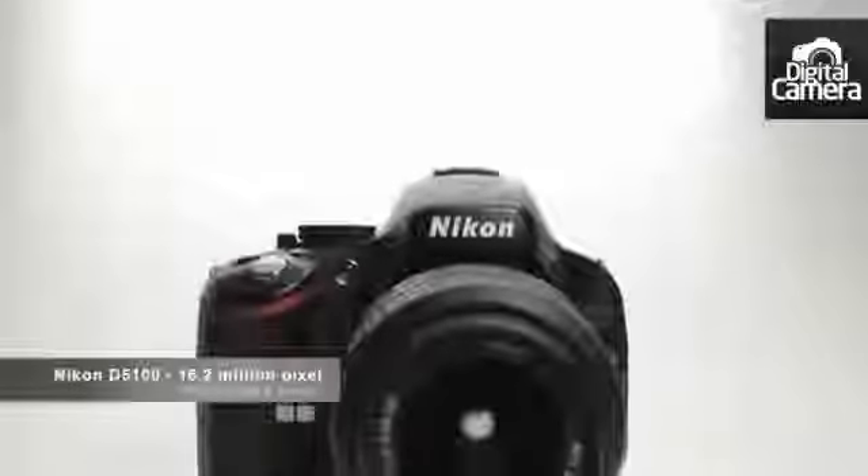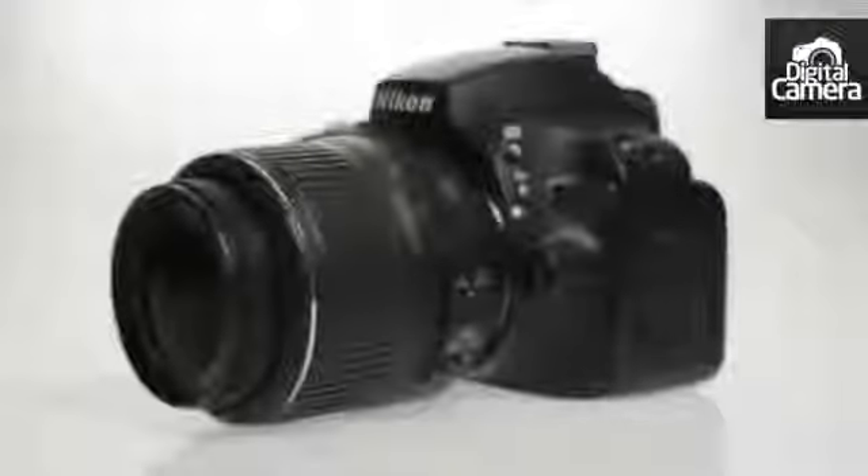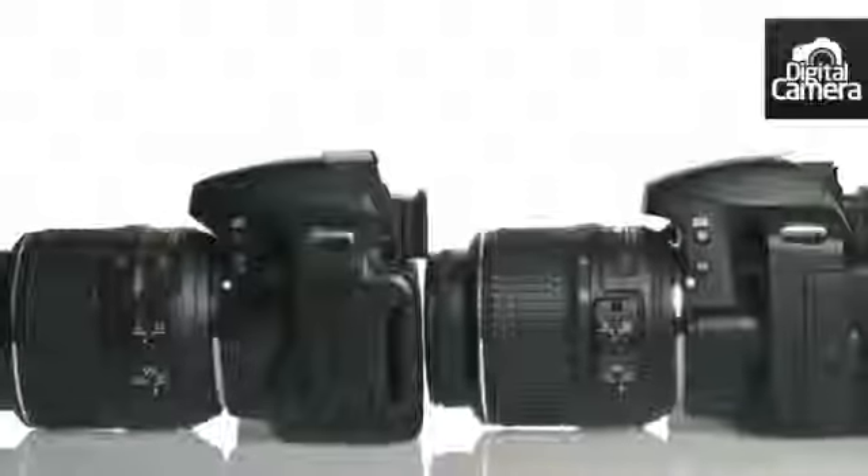We found that the D5100's 16.2 million pixel sensor delivers very well, being on a par or beating the D3200 in low-light situations. So if you're looking for a family and portrait DSLR, it's a great option.